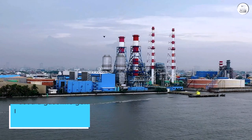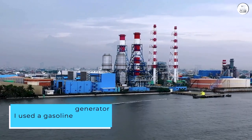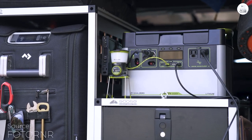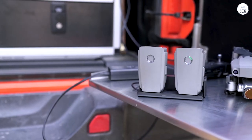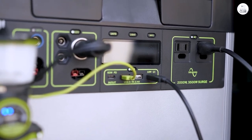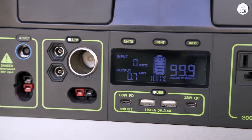Previously, I used a gasoline generator, which was cumbersome and noisy. It required frequent fuel refills and was heavy to move. Additionally, it emitted fumes and needed to be used outdoors with an extension cord running through an open door, which let in unwanted cold air during winter. It was far from ideal. I'm still learning about the various ports and considering the home integration kit for more functionality.